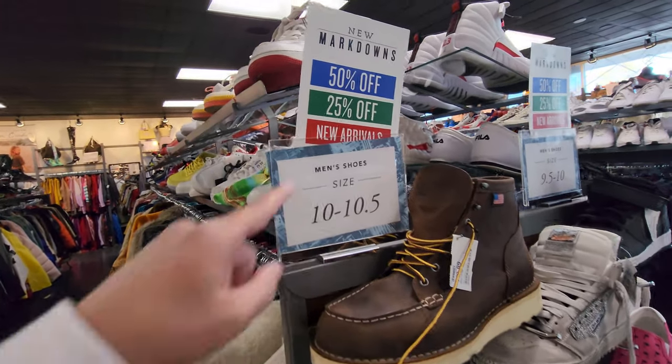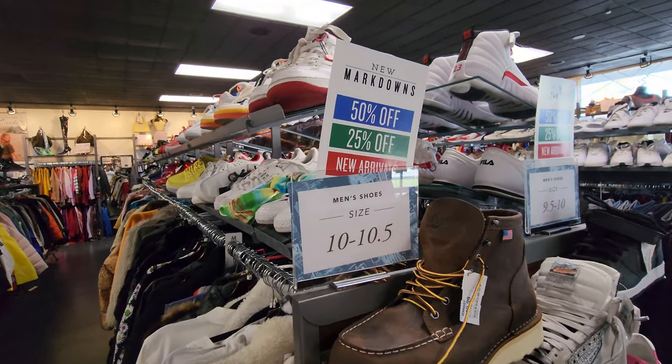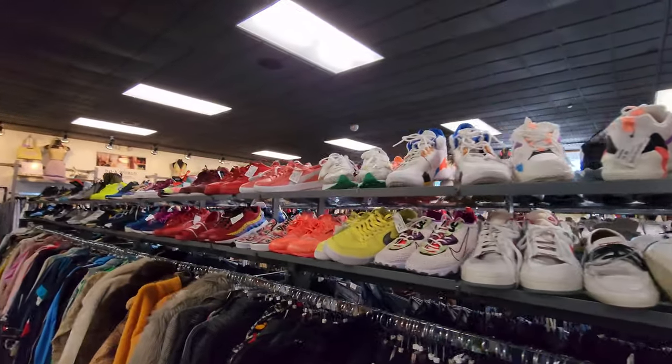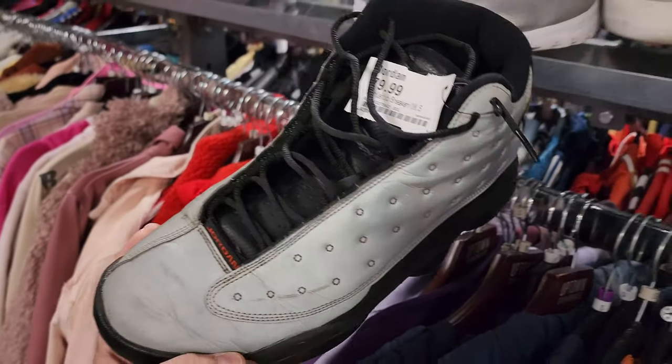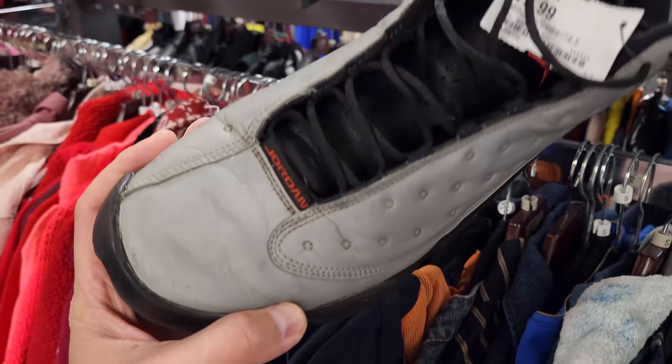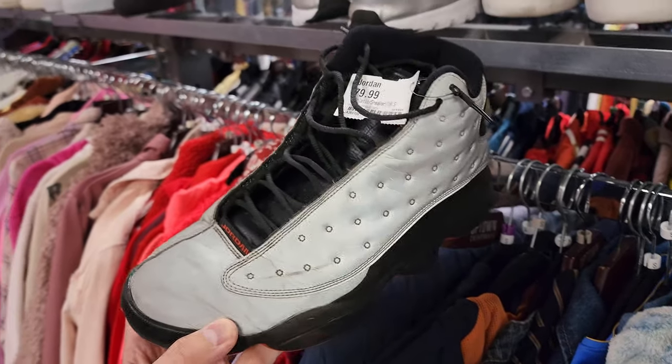Apparently they got little markdowns right here — so we're looking for blue and green tags. Let's check out my size. Got some of the reflective 13s from the reflective pack. Oh my goodness, terrible condition. And they're asking for 80 bucks.